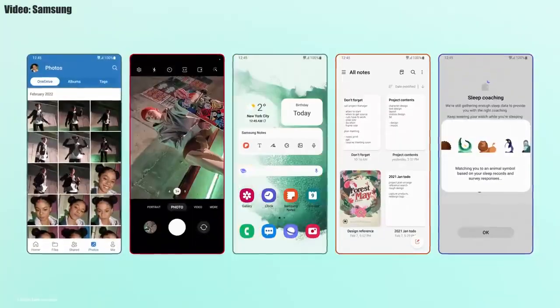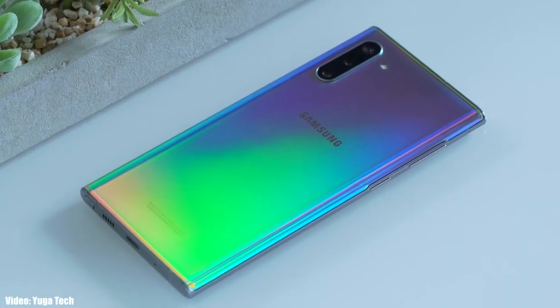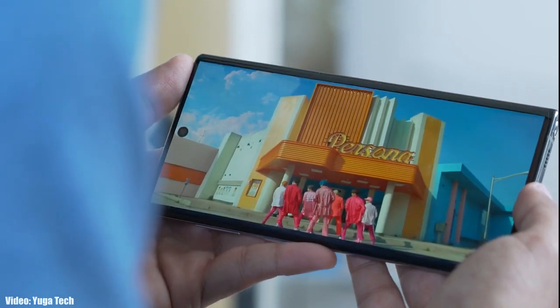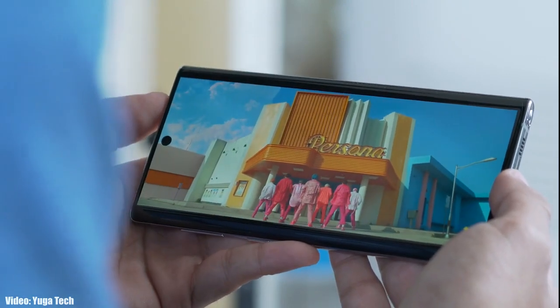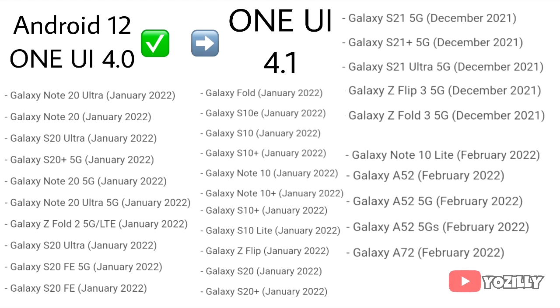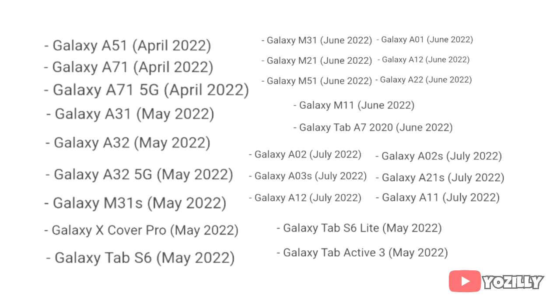There will be a lot more features and changes in One UI 4.1. Right now I can't give you the exact release date, but Samsung will release One UI 4.1 by mid-March or in the first week of April for smartphones that have already received the Android 12 One UI 4.0 update. If you haven't received Android 12 One UI 4 yet, you will get it on the scheduled month according to this roadmap.